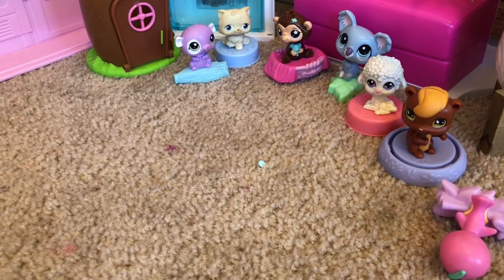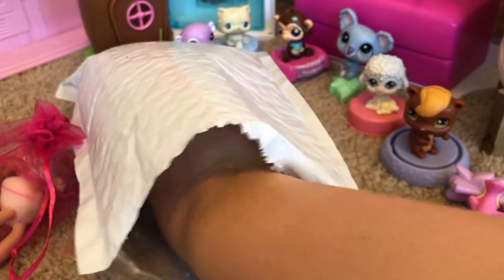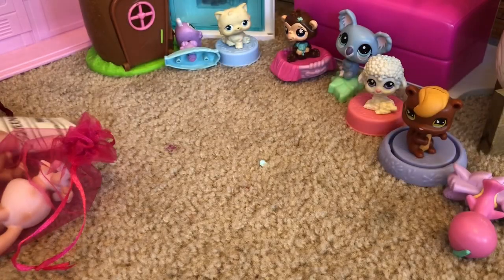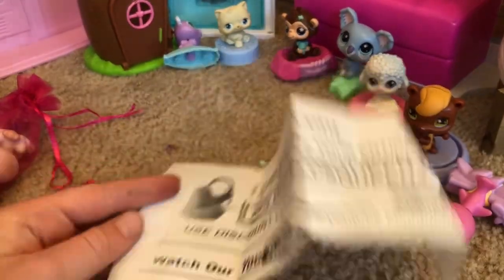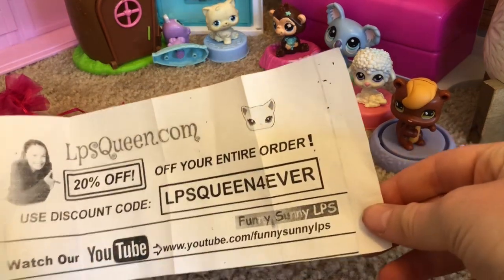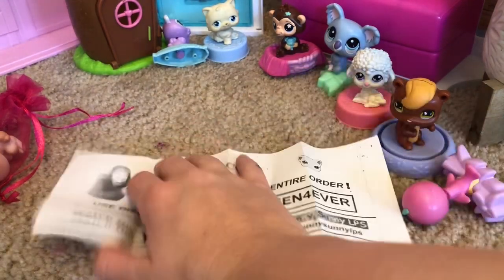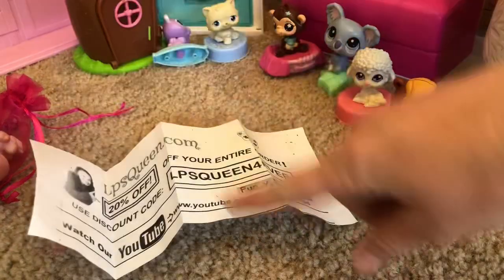Now I'm just going to dump out all the rest of the stuff. Also, this is a card from LPS Queen — you can actually get 20% off your entire order if you use the code 'LPS Clean Forever,' and watch their YouTube channel. They're called Funny Sunny LPS and you can see all the new updates and deals on new orders. Go subscribe to their channel Funny Sunny LPS!